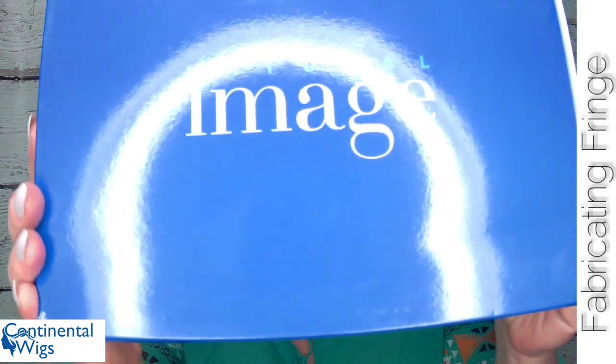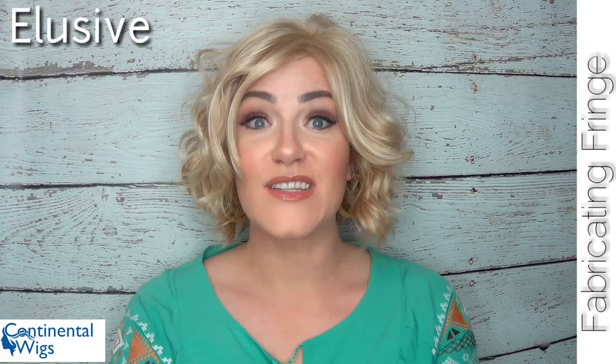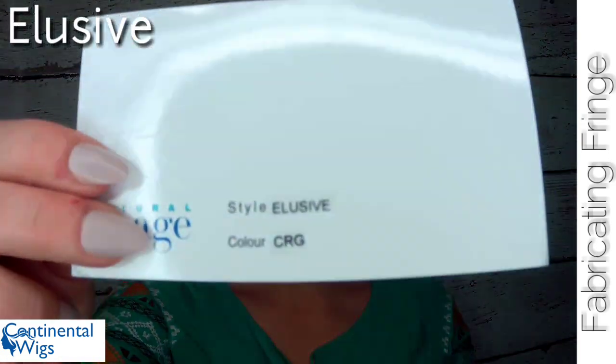Hi everyone, my name is Amber. Welcome back to Fabricating Fringe. Today I am sharing this gorgeous cute bob for Continental Wigs, a line I have never tried before. This wig is from Natural Image and this specific wig is called Elusive, and the color is CRG, also known as Creamy Glow. So let's talk about Creamy Glow from Natural Image first, and then we will move on to this wig.